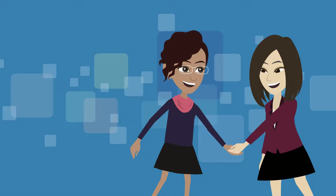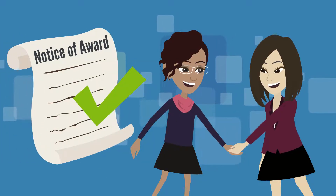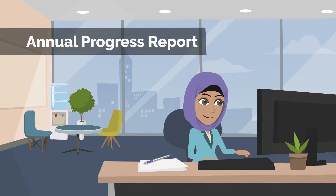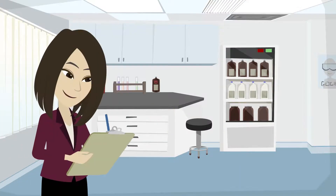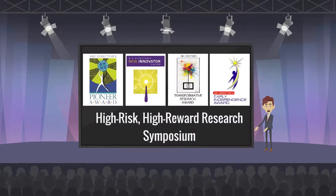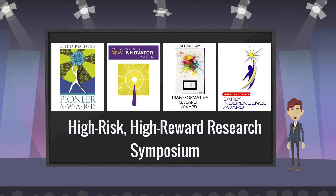If you are awarded, you will receive a notice of award outlining terms and conditions, including completion of an annual progress report, and a virtual or in-person site visit at your institution by NIH staff to ensure you are receiving the support you need for your transition to independence. You are also expected to attend the annual High-Risk, High-Reward Research Symposium, highlighting the incredible research supported by the program.